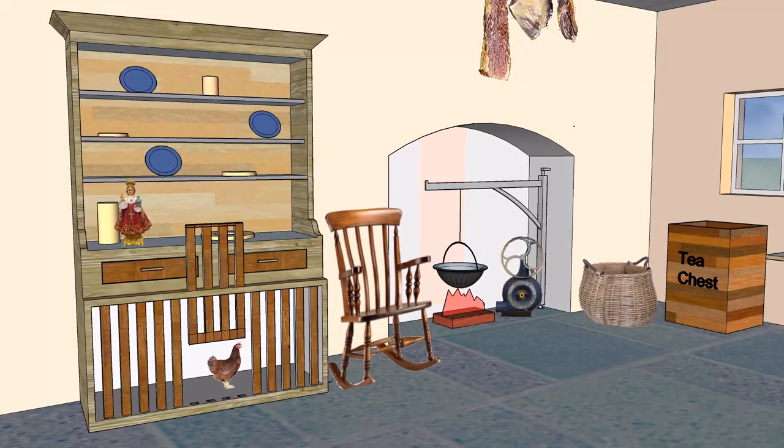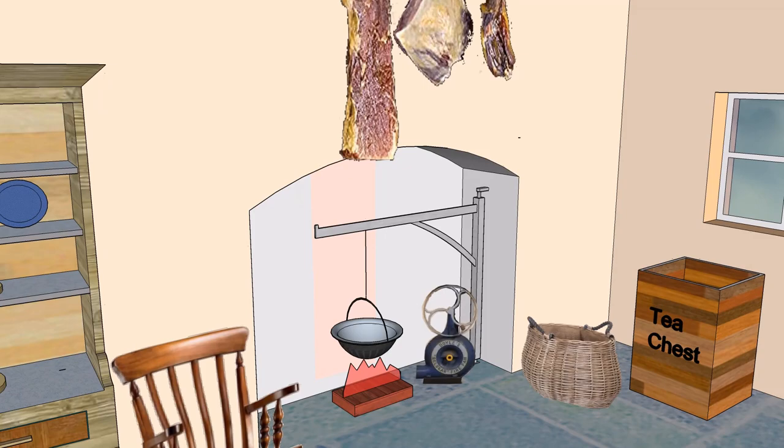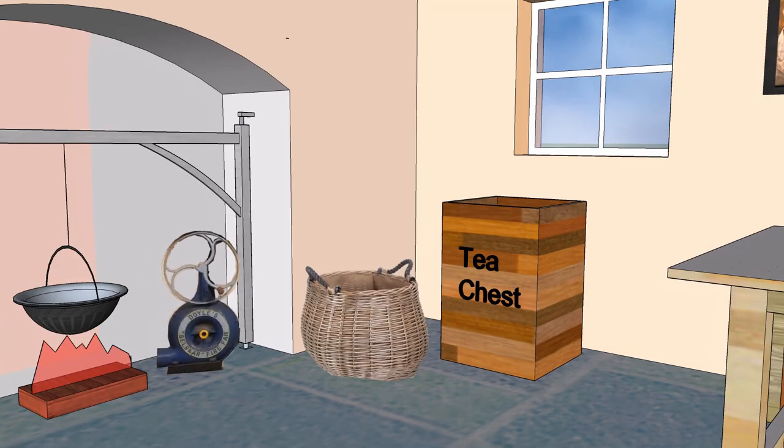A dresser with coop for hens, rocking chair, bacon flitches hanging from the ceiling, open fireplace with swing crane and pots, fan bellows, wicker log basket, and tea chest.